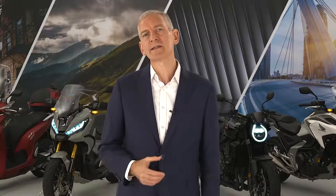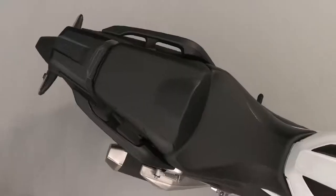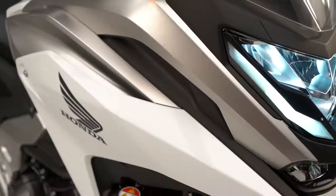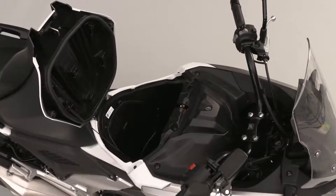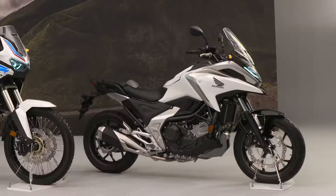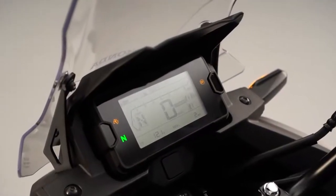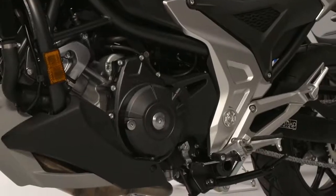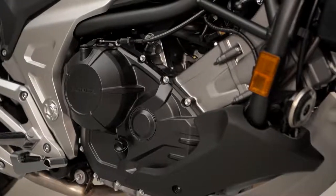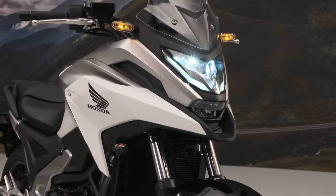In a similar way, the supremely versatile NC750X also now benefits from punchier engine performance and a sharper new look, and it is even more practical than ever with more storage space in its unique luggage compartment. New screen, LCD instrument panel, lower seat, more settings for the Honda selectable torque control, and new emergency stop signals — all while retaining its outstanding fuel economy.